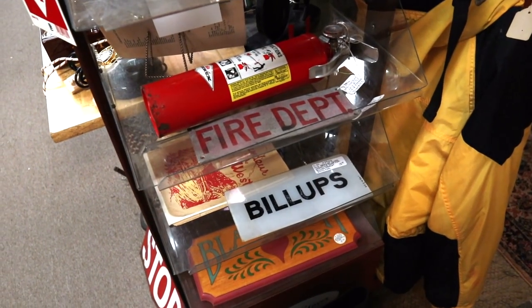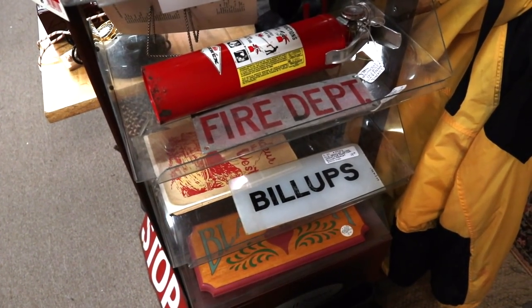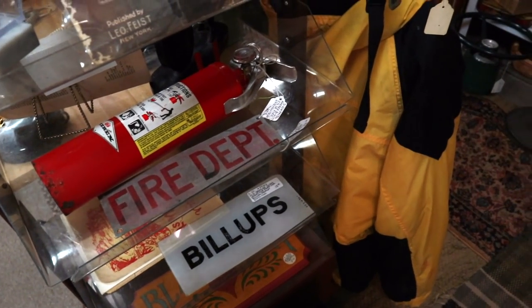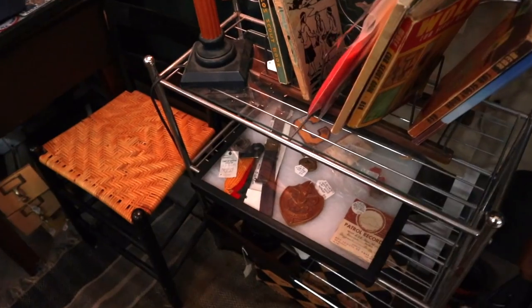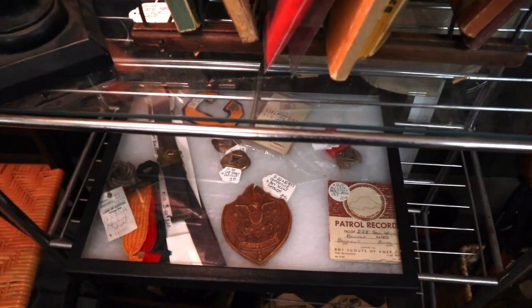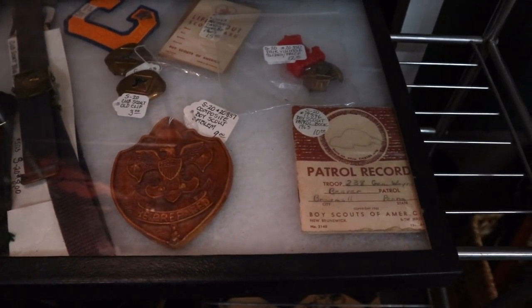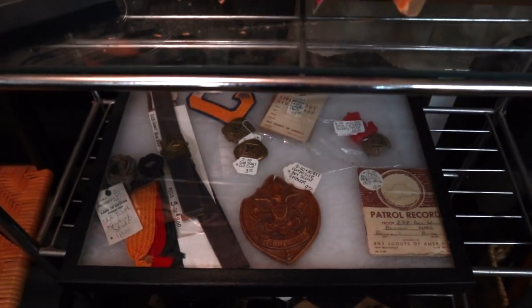I'm not sure what gas company Billups was, but Billups had a gas station insert too, and it's $18 — not a bad price. Interesting to find an off-brand. A little bit of Boy Scout stuff. People like the Boy Scout stuff from the mid-20th century. They go crazy for the stuff earlier than the Second World War. That's where you get into real value.